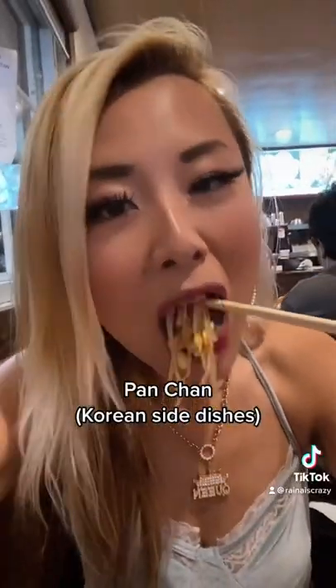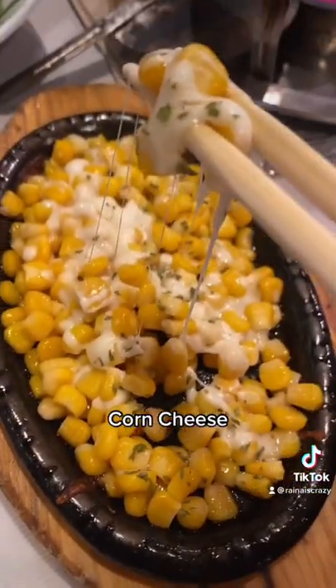Started the meal off with some banchan, which are Korean side dishes. I love this bean sprout dish — it was so good. Then we had some of their corn cheese; it was so buttery and cheesy and such a good appetizer.